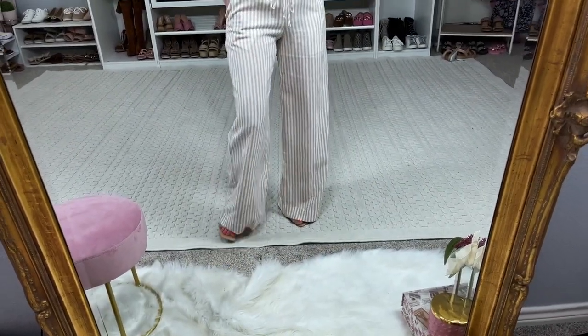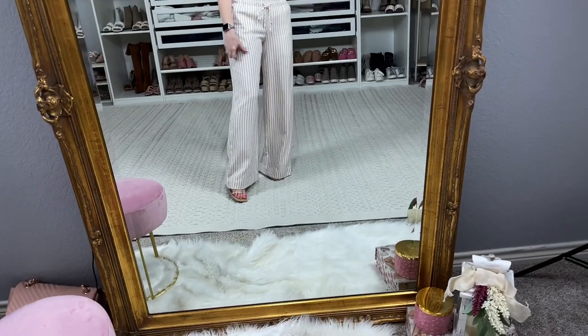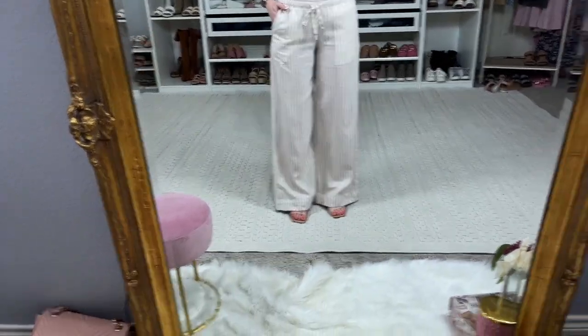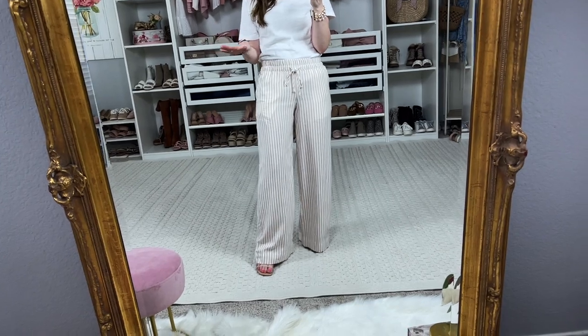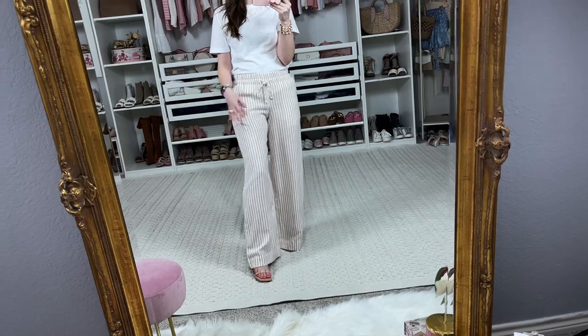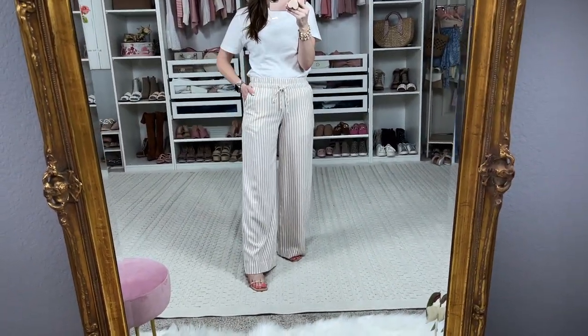These wide leg pants are so fun! I love a good wide leg pant. I am 5'3" for height reference and I did have to wear heels with this one — I wouldn't be able to pull it off with flat sandals, but if you're taller you probably could. I'm in an extra small, they fit great, and they are a little bit see-through — you can see the pockets through them. They come in other colors; this is almost like a blush pink stripe, very neutral and pretty. Super comfortable and lightweight!